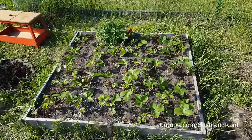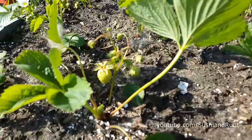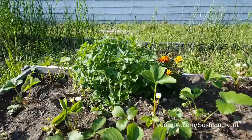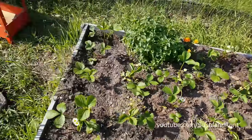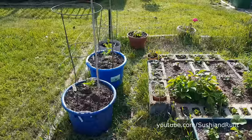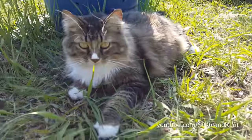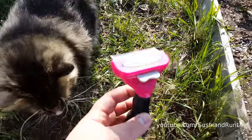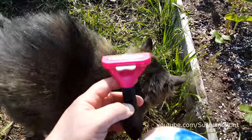Look at our little strawberry patch here. I just put these in this year — there's a strawberry, there's one, and over there is oregano that goes in spaghetti sauces. Over there we have some more strawberries and herbs, some tomatoes, et cetera. This is our little pink cat Furminator for long-haired cats.